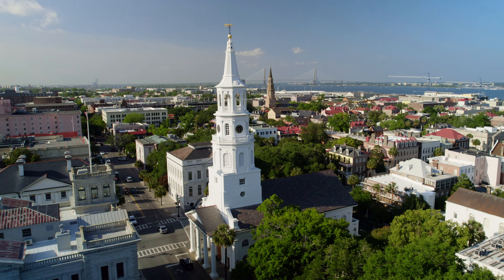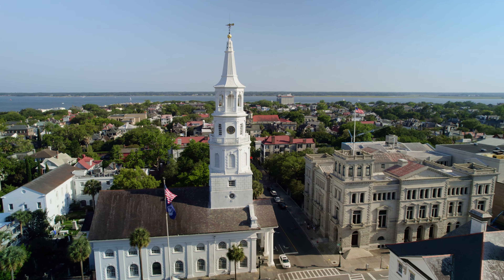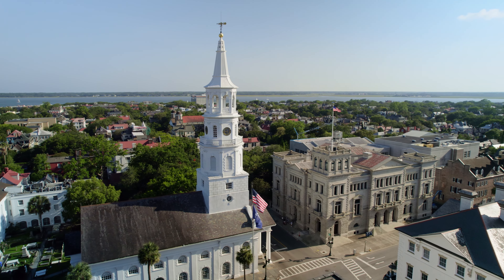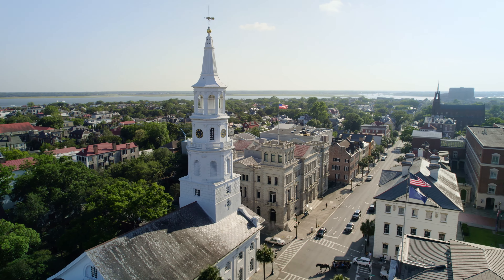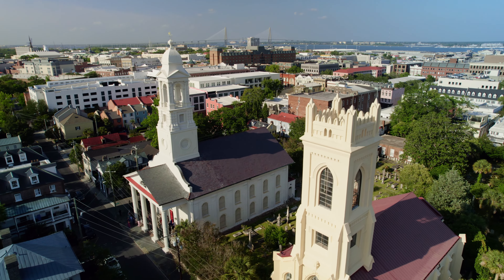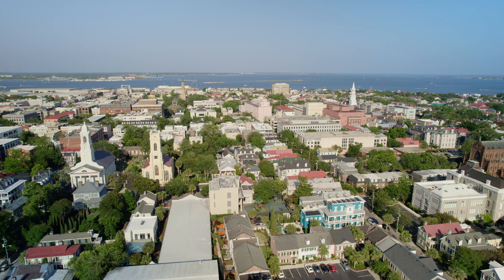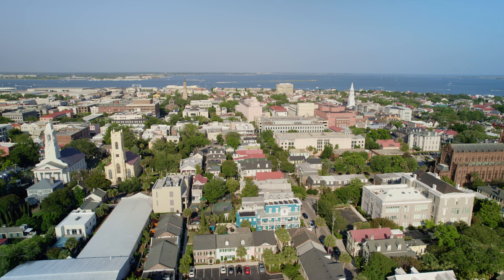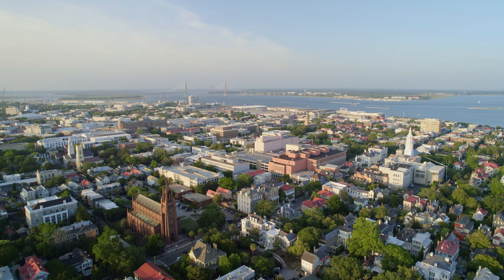St. Michael's Cathedral is the oldest church structure in Charleston. It opened its doors during the colonial era in 1761. Notable men, such as George Washington and Robert E. Lee, have worshipped here. On the left is St. John's Lutheran Church, and on the right is the Unitarian Church in Charleston. Charleston was dubbed the Holy City because of its religious tolerance and many places of worship throughout the city.